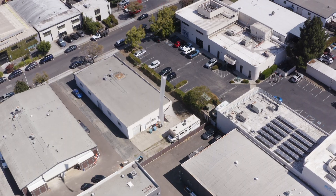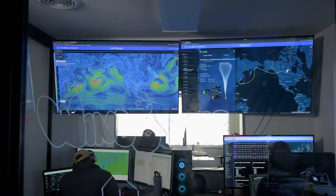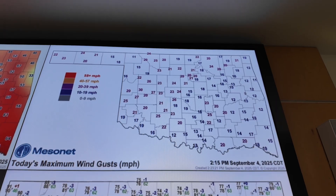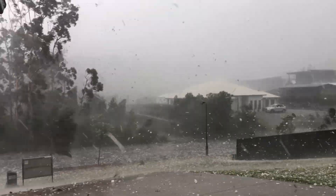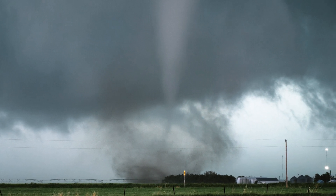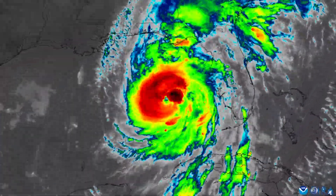The federal government is now using Windborne's data, and the company is among several developing AI models that can generate new high-resolution forecasts every six hours. This could save lives and property by extending warning times for hailstorms and tornadoes from 15 minutes to as much as an hour, and targeting more precise hurricane landfalls days in advance.